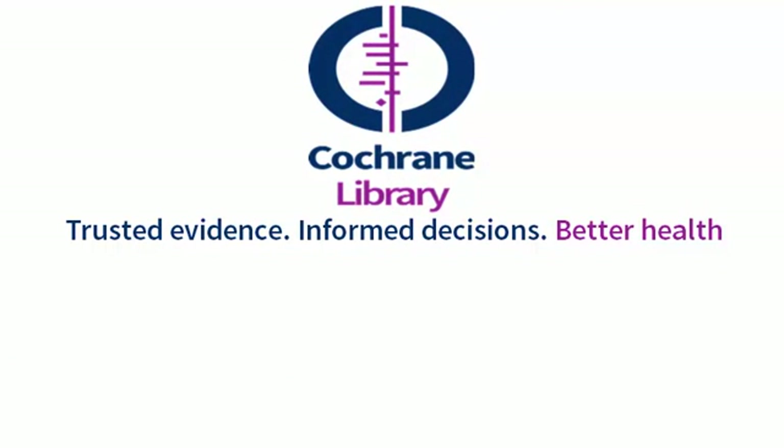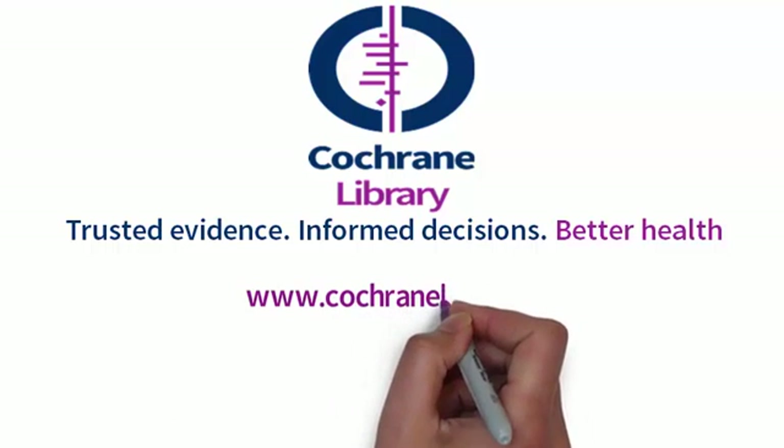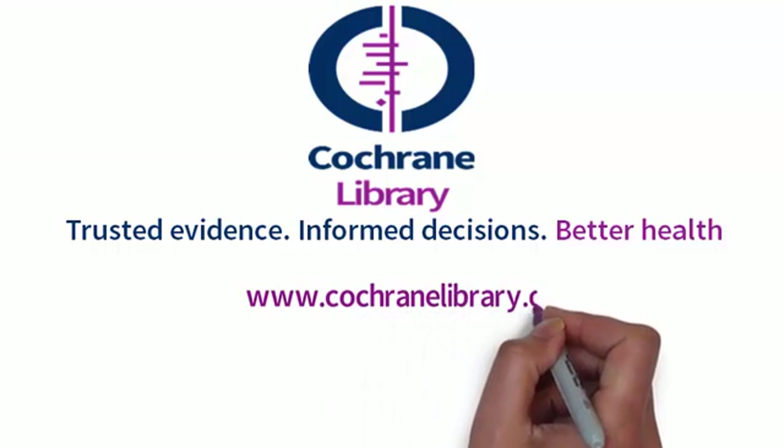If you are interested in additional information, you can access the full text of this review in the Cochrane Library at www.cochranelibrary.com.